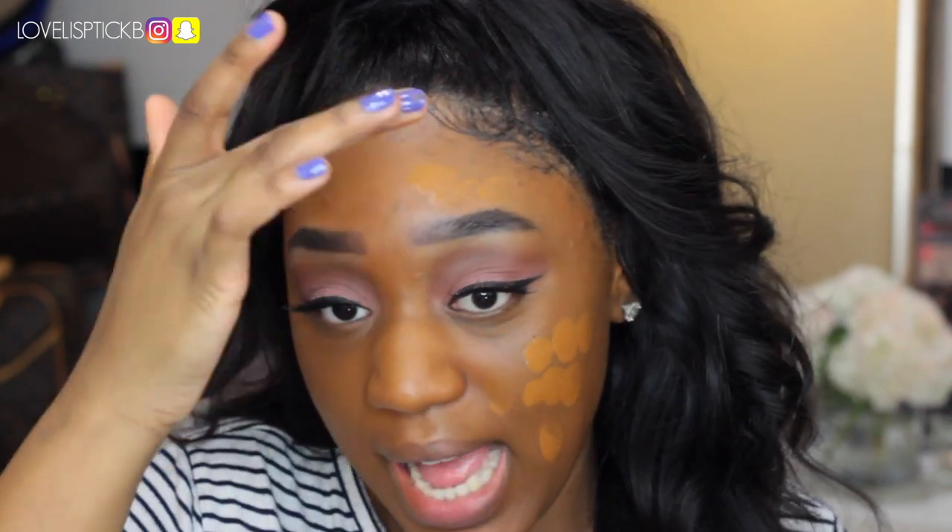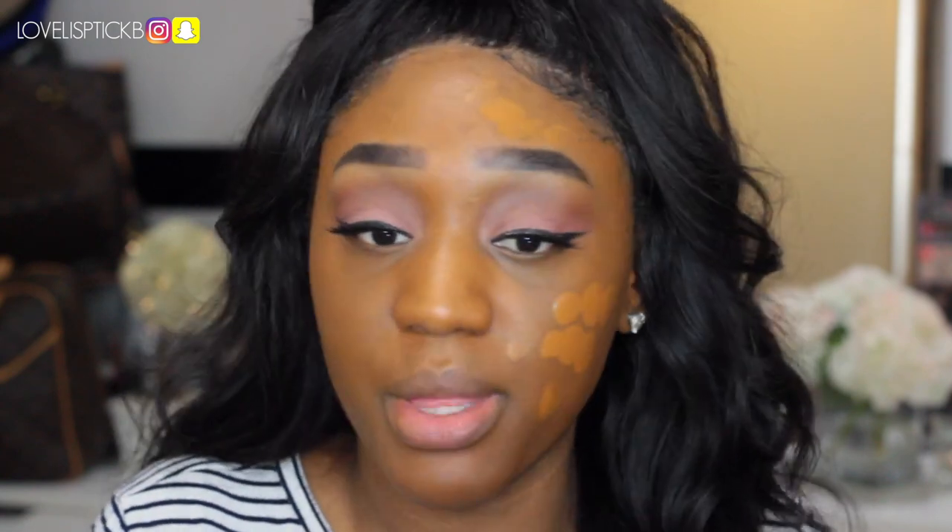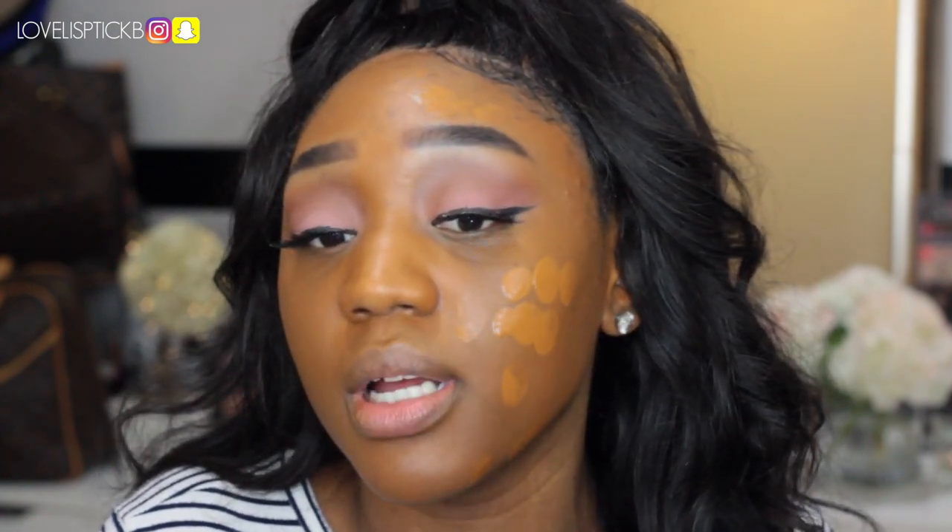I can build up coverage more easily with the brush; I feel like the beauty blender is absorbing some of the product. The brush side looks a little more neutral and cool, while the beauty blender side looks slightly more orange. But other than that, the foundation looks really smooth and actually very satiny. Yeah, I really really like it. Now I'm going to apply my concealer, powder, and all of that — I'll be right back.